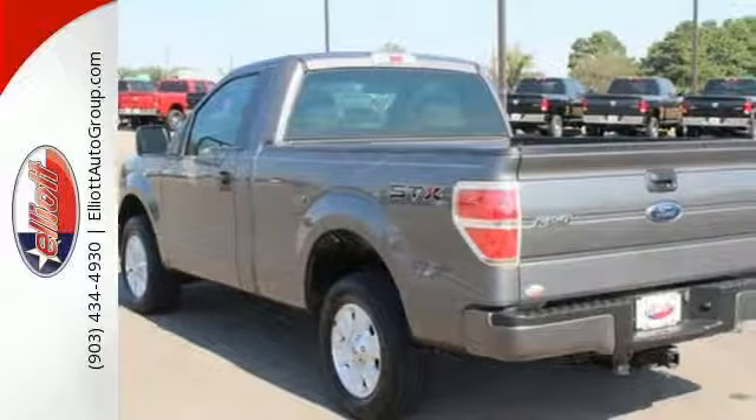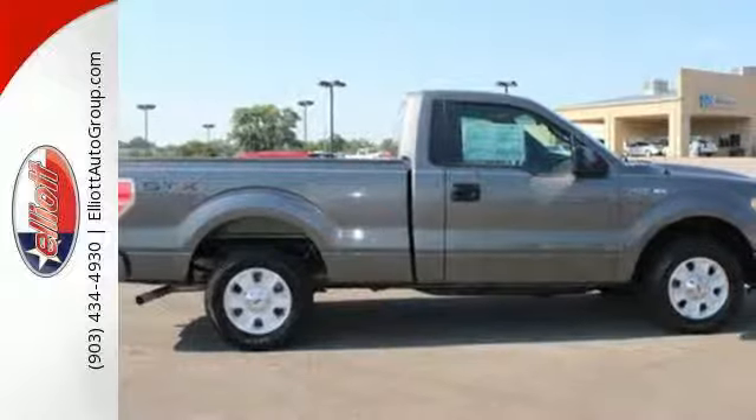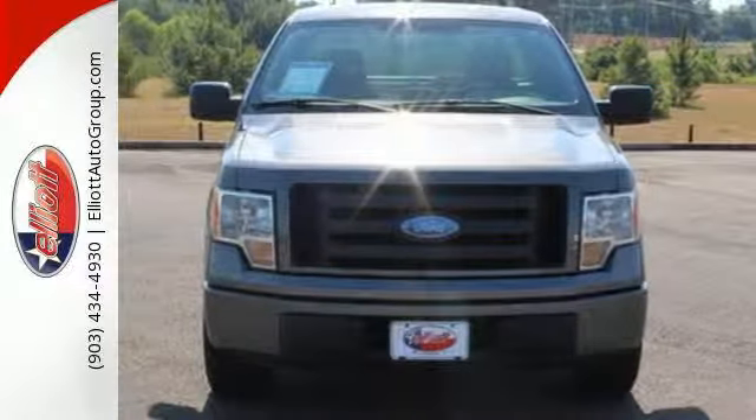It also features 40-20-40 split bench front seats and a seriously quiet ride. Take this Motor Trend Truck of the Year home today and get to work.